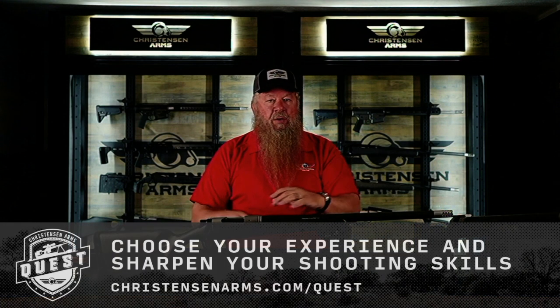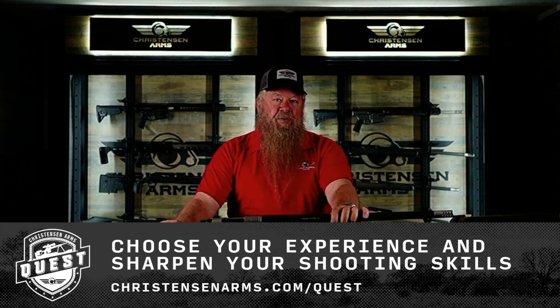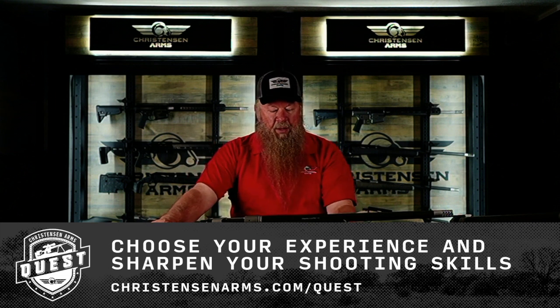Not all of our models are offered in left-handed configurations, but the Ridgeline TI is. Some of our early guests are left-handed shooters, and for that reason they've chosen the Ridgeline TI because we can actually accommodate them with a left-handed rifle. We're going to offer a few calibers in that rifle, and as far as a hunting rifle goes, the Ridgeline TI is a perfect match for most of the guys hitting the field with one of our guns.